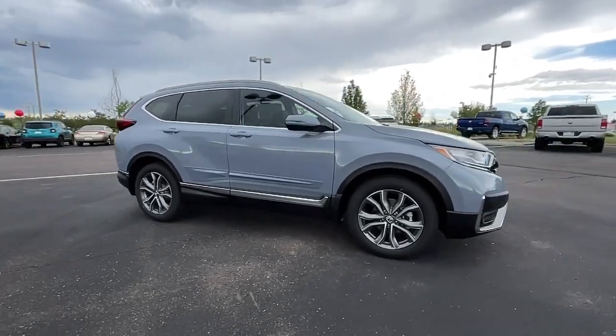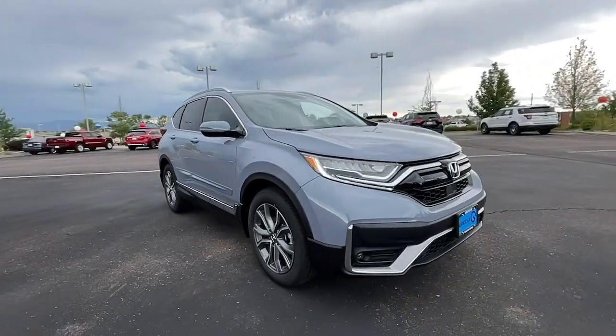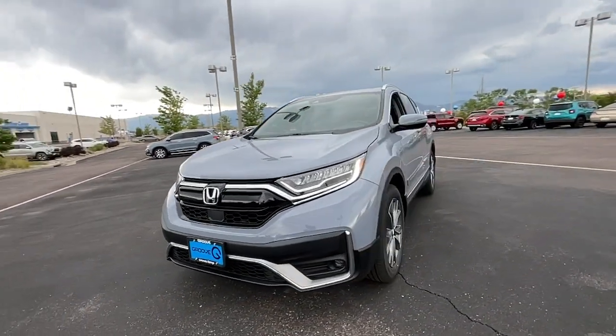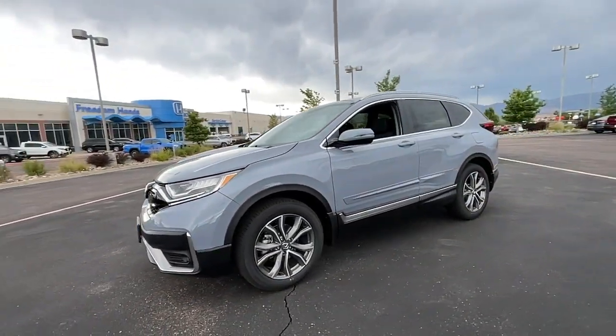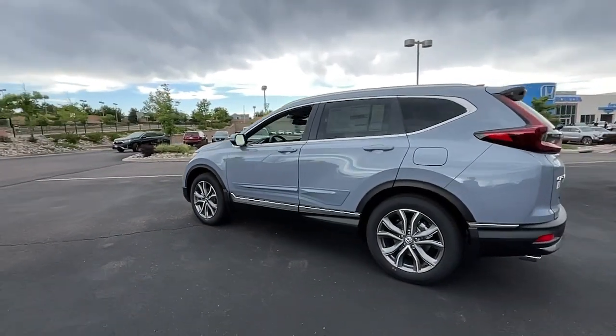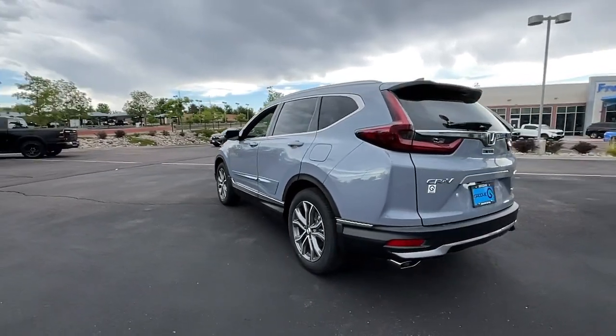Look no further than the 2022 Honda CRV. Take a closer look at this stylish and up-for-anything CRV. Its innovative design, premium feel, all-weather capability, and advanced safety and connectivity technology sets the standard for small SUVs and crossovers.